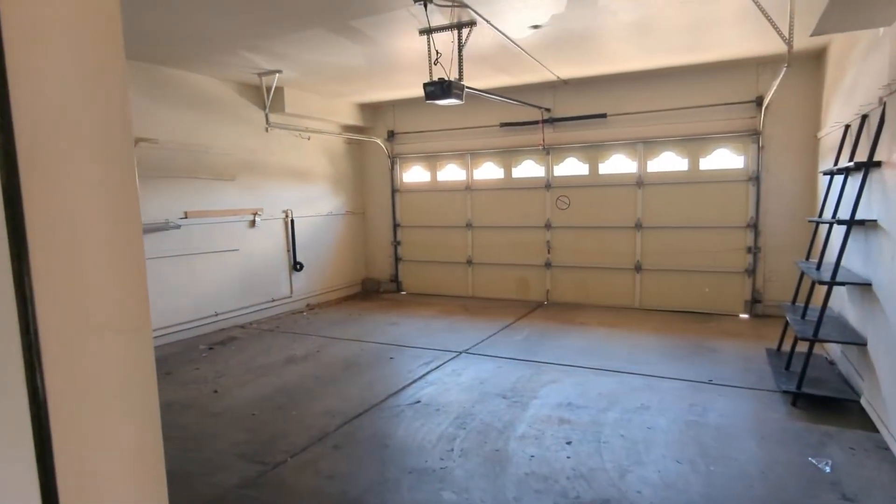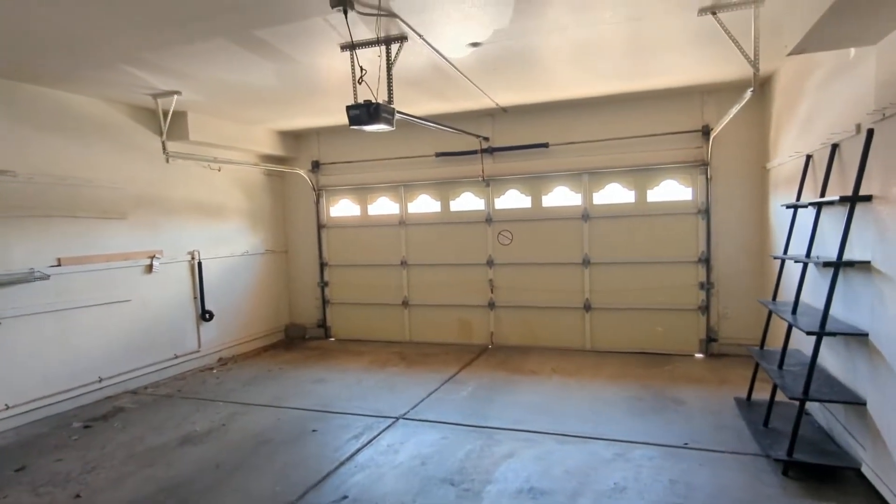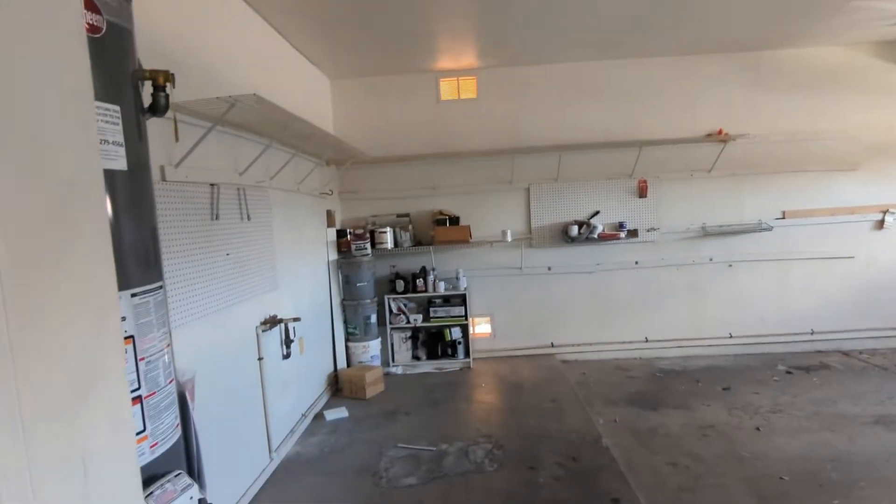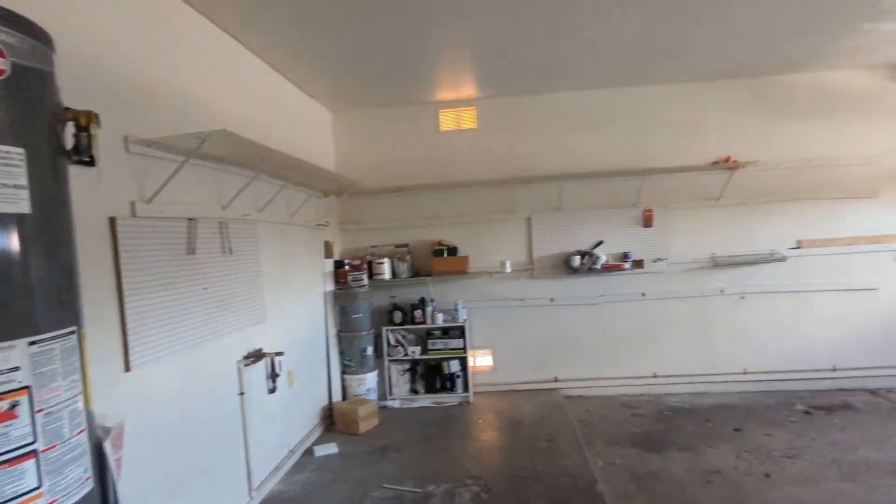Before we go anywhere else, I'll go ahead and show the garage. Two car garage — you can do like a mini workshop with these shelves. There's your water heater.